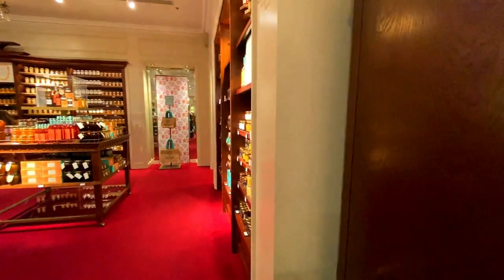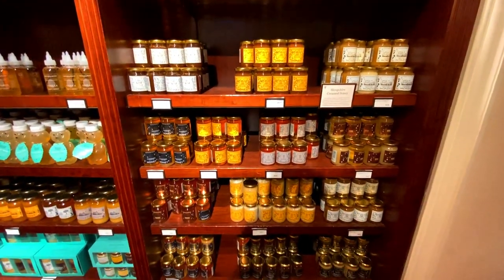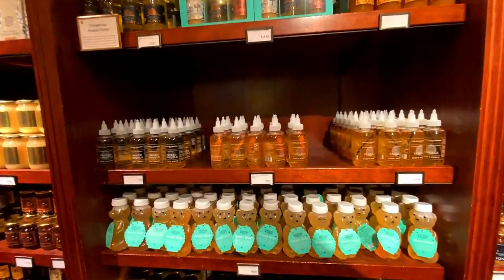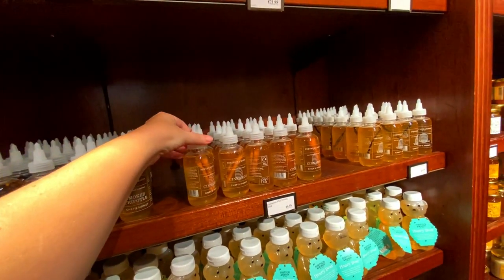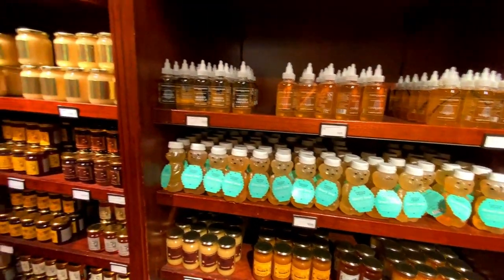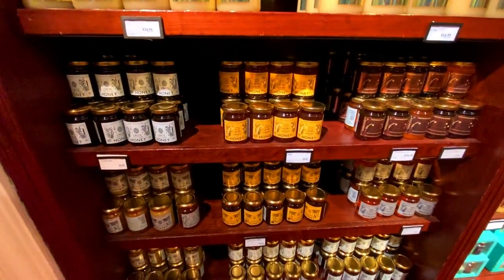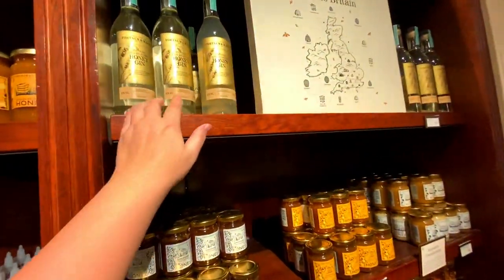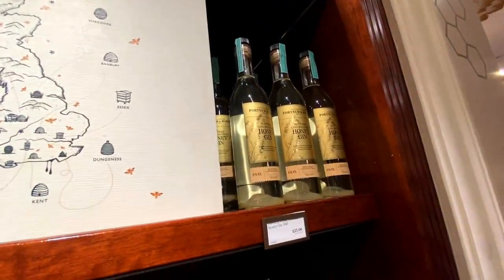There are various patés and then the condiment section with a variety of different honeys — though I can't bring them back to New Zealand due to various protocols. You've got chipotle smoked chipotle chef's honey, cinnamon honey, vanilla honey, and lavender honey. I've actually tried lavender honey and wasn't a big fan. You can also get honey gin if you like gin and honey — that looks to be thirty-five pounds.